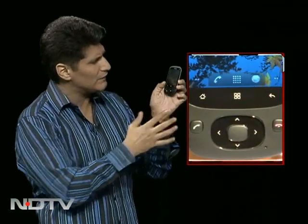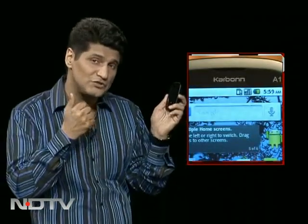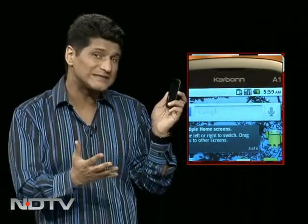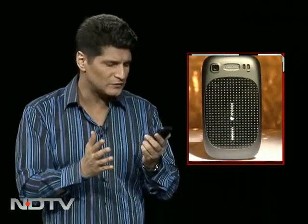Typical Android controls here — nothing very different. But do remember, it'll give you 3G data speeds, it'll give you a good screen, and it's giving you full smartphone capability at only 6,000 to 7,000 rupees. Carbon, you're doing well with this particular phone.